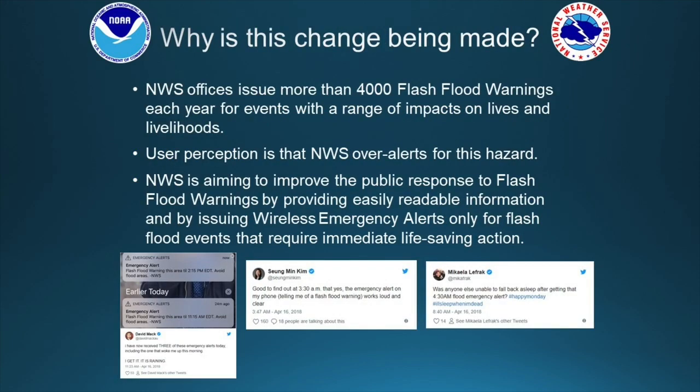So why is this change being made? Across the National Weather Service every year we issue about 4,000 flash flood warnings and these cover a range of impacts on lives and property. The user perception we've been getting based on feedback across the country is that the Weather Service has been over-alerting for this hazard. By changing the wireless emergency alerts, we hope to improve public response to flash flood warnings, issuing these only for events that require immediate life-saving action.